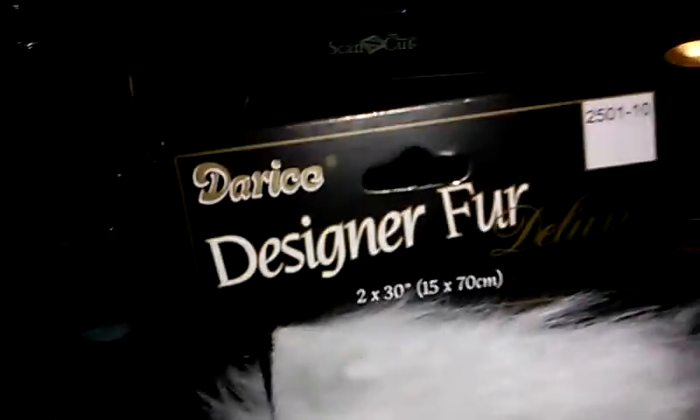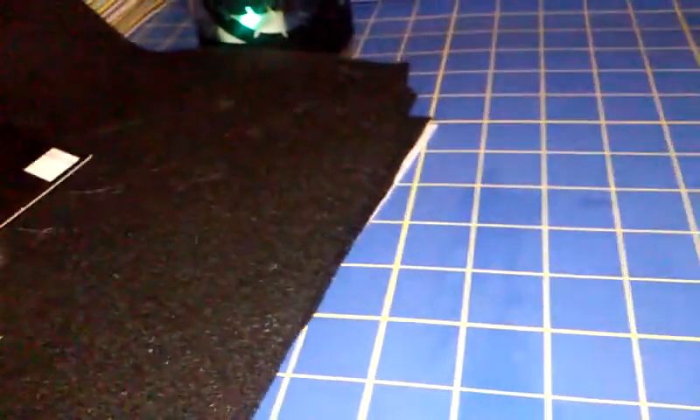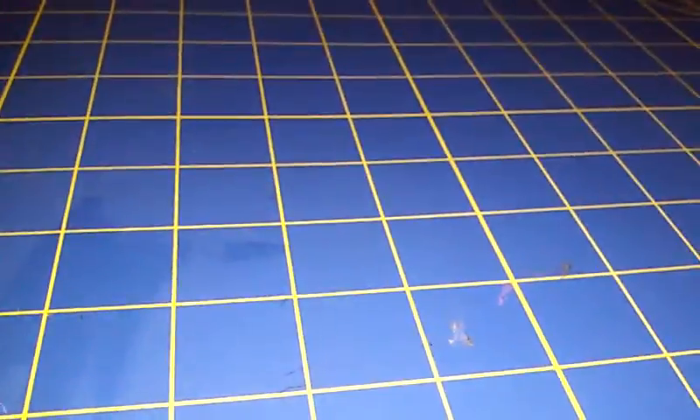I also went to Joann's and got some felt and some of this fur — it's just a strip of fur. My daughter wants to be a cow for Halloween and I was going to make her costume, but I cannot for the life of me find a white sweatsuit for a four-year-old. So I just ended up ordering the costume last night, so I don't know what I'll do with those now, but I have them.